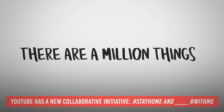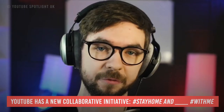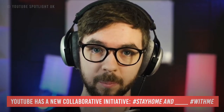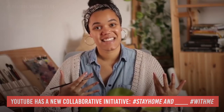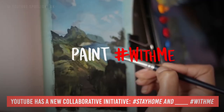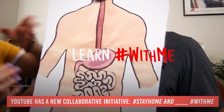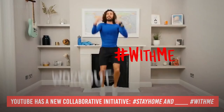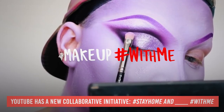YouTube has a new collaborative initiative called the #StayHome and blank #WithMe hashtag. This kind of initiative helps content creators make relevant content that spreads awareness to people to stay home and keep safe until the pandemic ends. This is also a good way for content creators to join and get their videos featured on the featured page of YouTube. All these initiatives give us hope and help everyone be properly informed while giving content creators content ideas.